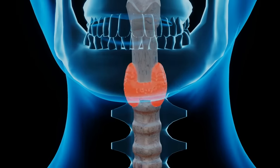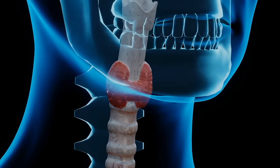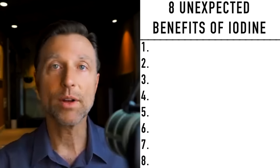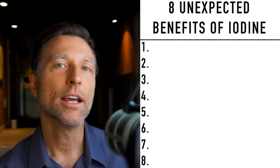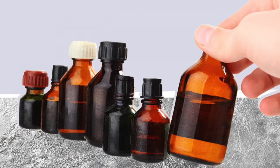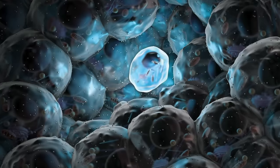Your thyroid is the iodine hog — it tends to suck up a lot of the iodine you have and not leave much for anything else. So just because your thyroid is working and you don't have any thyroid symptoms doesn't mean you have ample amounts of iodine. It's not just about having adequate amounts; it's about having enough for all of your cells.